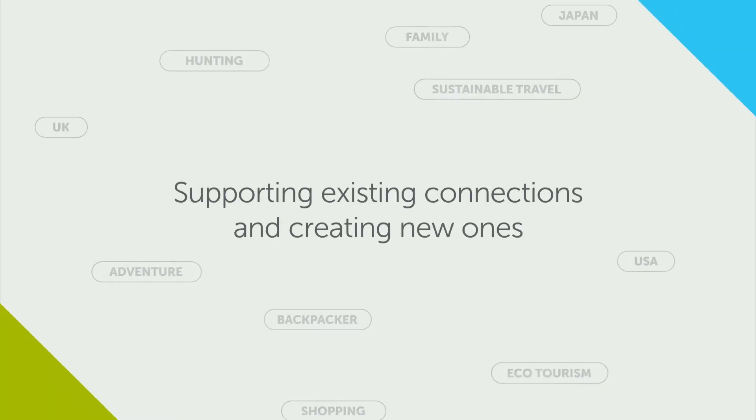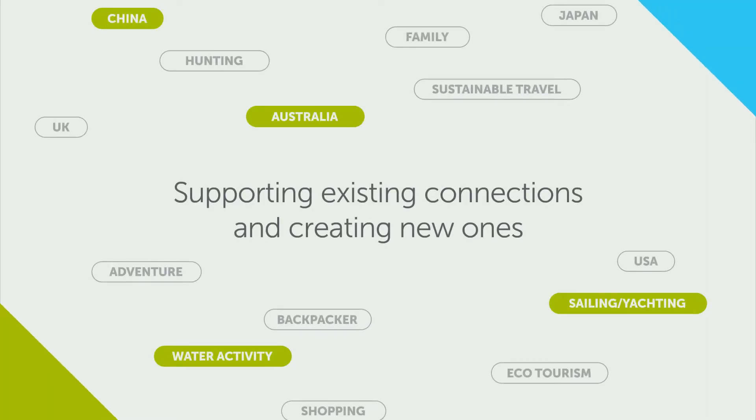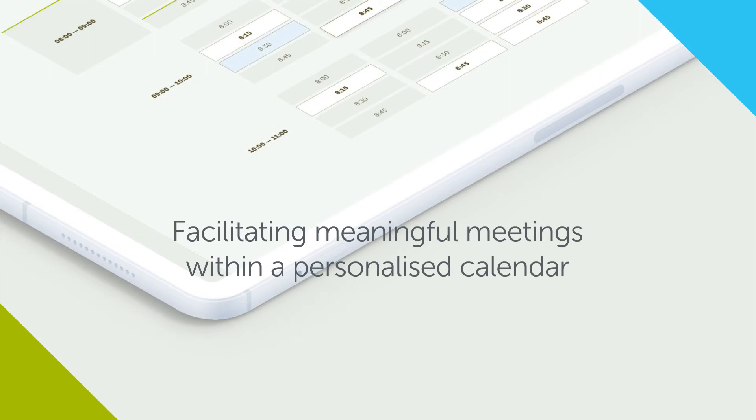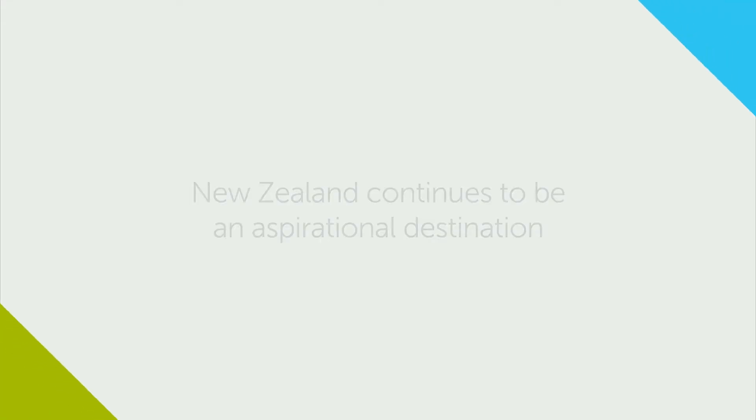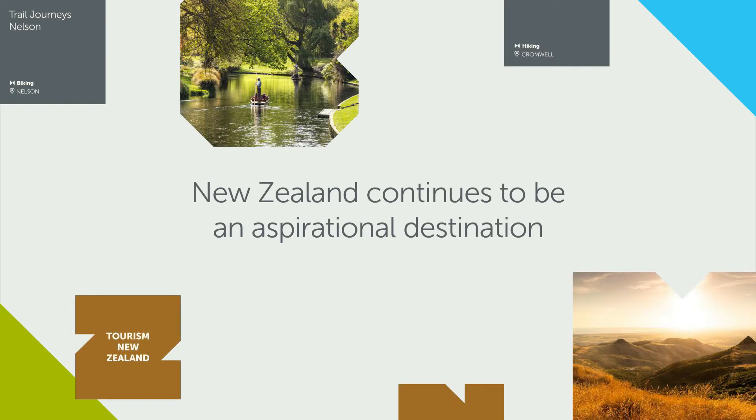Trends Connect will support your existing connections across the travel trade and help you create new relationships. During Digital Trends Connect events, buyers and sellers will be able to set up and manage appointments with those who are most important to your business. The platform will ensure that New Zealand is top of mind for our international buyer audience, inspiring them even though they can't be here.